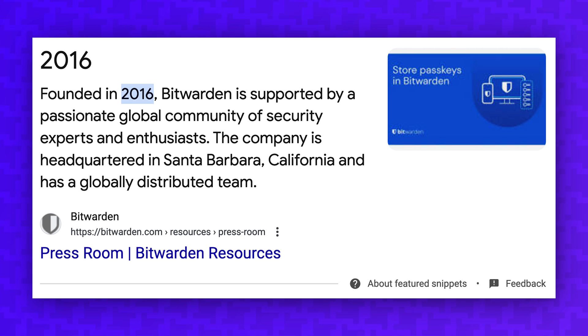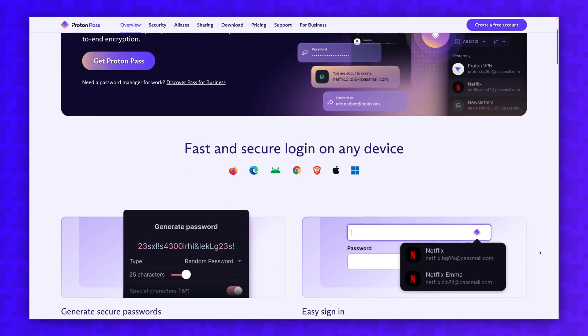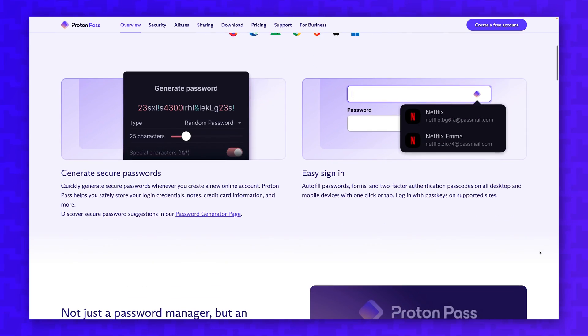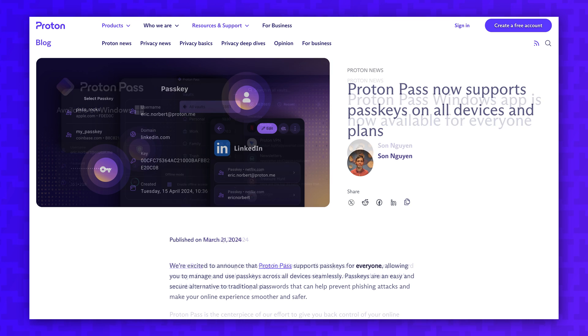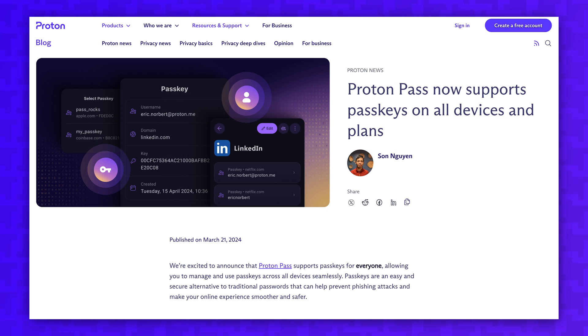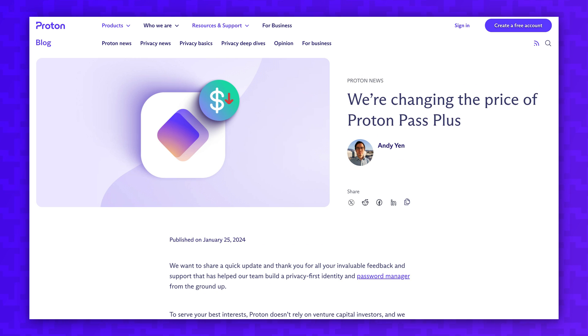Bitwarden has been around since 2016, and it's a fully open-sourced platform, meaning you could host it on your own server if you wanted to. ProtonPass is the new kid on the block, launching less than a year ago in 2023. It's been lacking some key features since its initial launch, but it recently got a big update in March that added several new features and lowered the price to make it more competitive.